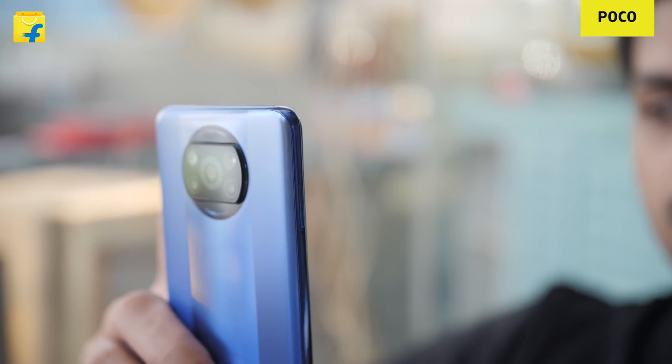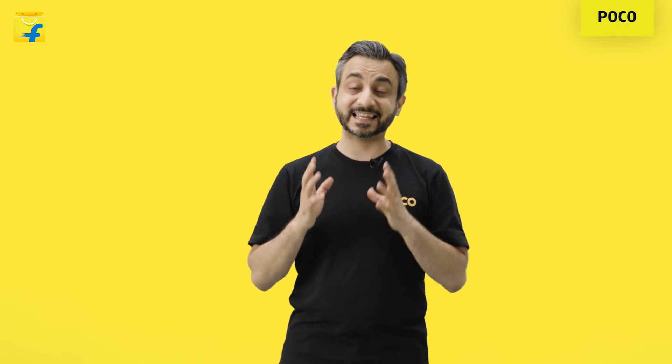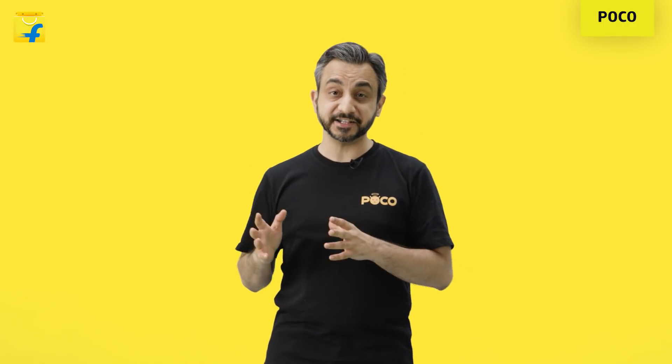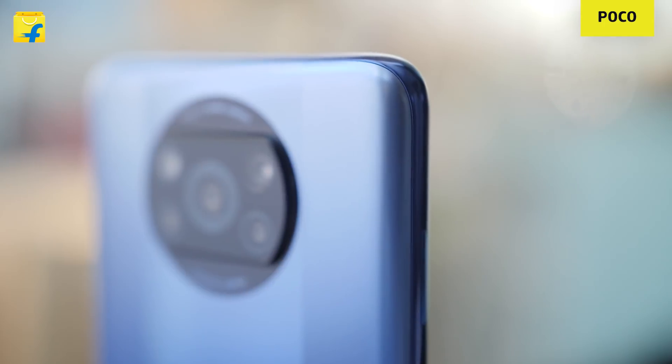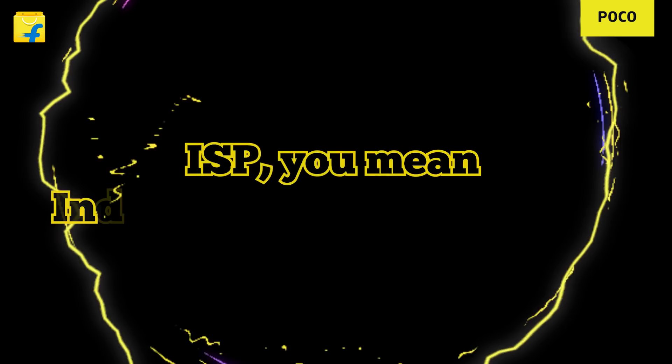A great camera is a combination of multiple factors. If you look at a trilogy of lenses, sensors, as well as the ISP, there's a whole lot to it. And going beyond that, you've got further optimizations and software features.